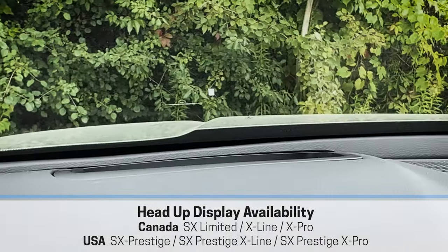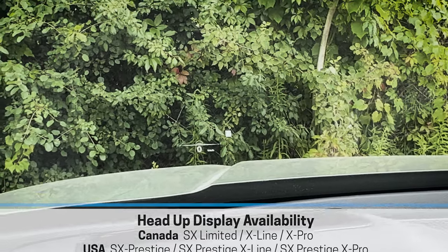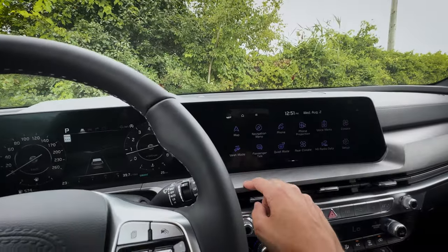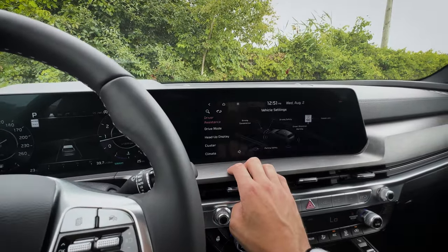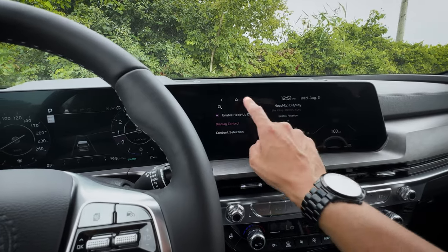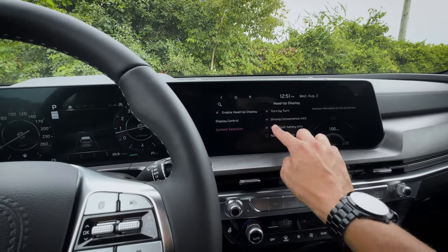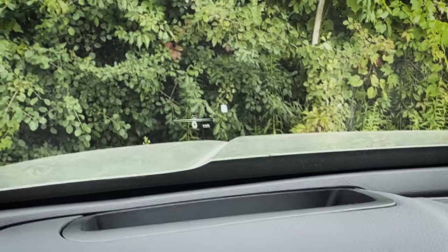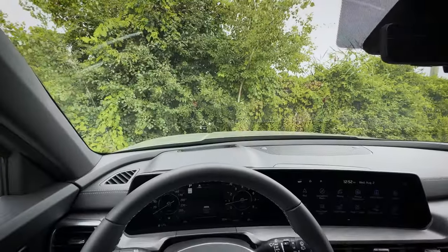There's a head-up display inside of this thing — the HUD is available as an option if you want it. It's not standard in all trim levels, but it is available. You've got content selection as well, so through this screen you've got the flexibility to go through setup and vehicle settings — you can customize it a little bit. You can adjust the brightness and a few other things. One nice thing is that you can also figure out what content you want there — so if you've got a route going, driver convenience settings, or you want your radio and media information showing, you've got that flexibility.